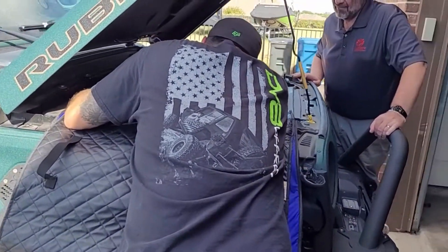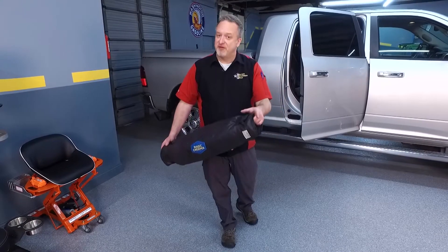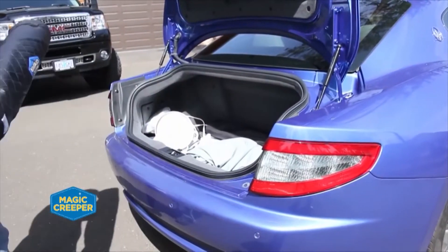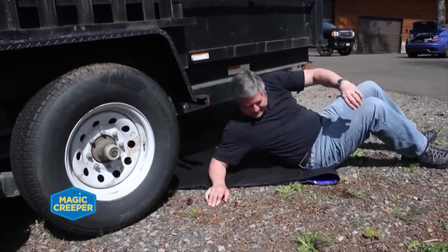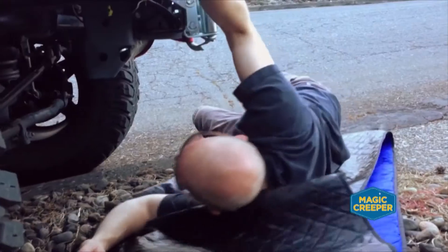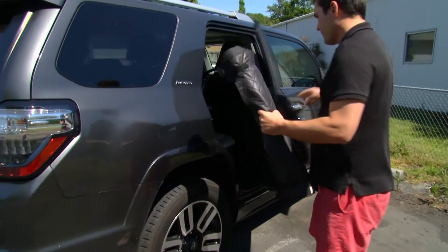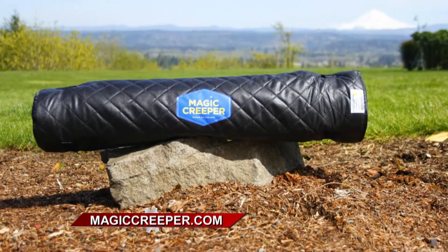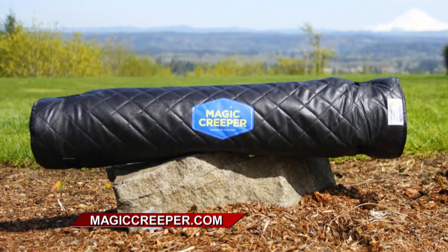Checking fluids before any trip, you can use the Magic Creeper as a fender protector — it'll keep your vehicle from getting scratched and your clothes from getting dirty. On the road, if there's an emergency, just pull it right out from under the seat to change a tire or get under the vehicle. The Magic Creeper works on any surface — rocks, gravel, glass, mud — unlike a regular creeper. You can even roll over your tools. Keep your clothes dry and clean, make the fixes you need, and get on your way. You can only find the authentic Magic Creeper at magiccreeper.com.